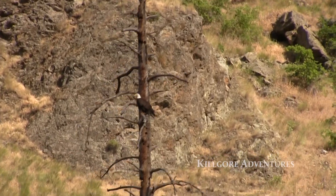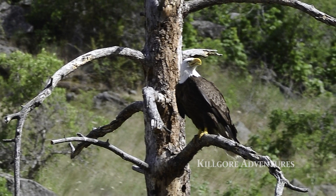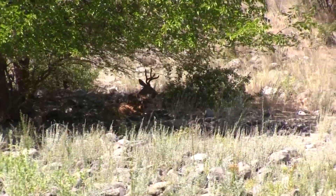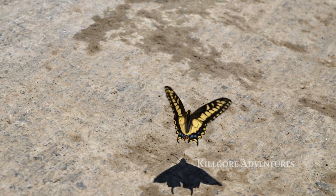We see a lot of wildlife on our trips. Almost guaranteed every trip we see bald eagles, bighorn sheep, black bear, and a lot of deer. We get great picture-taking opportunities along the way and we stop and let everybody get a good look at the wildlife.